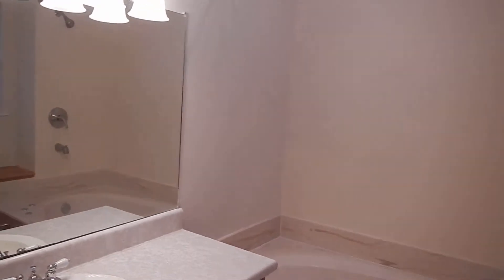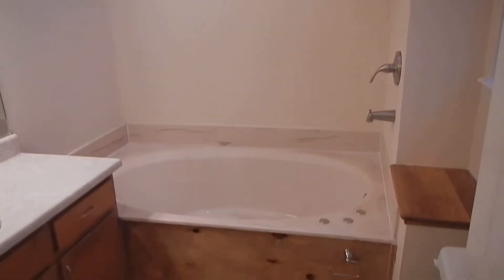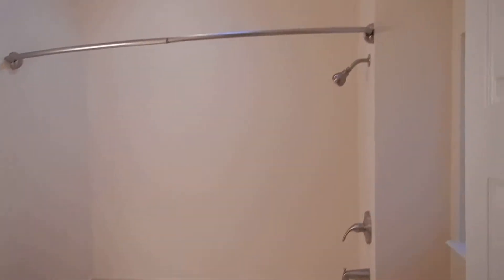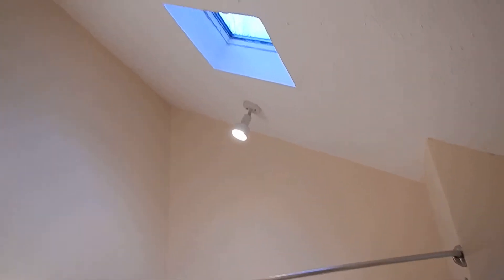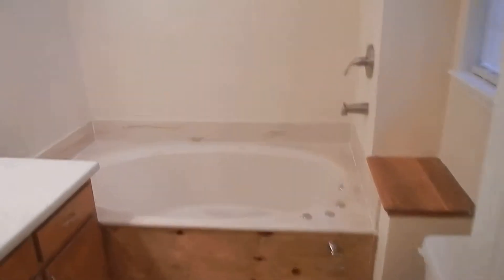And this bathroom has vaulted ceilings — really nice. There's a big curved curtain rod and a skylight in the bathroom also. A great way to start your day.